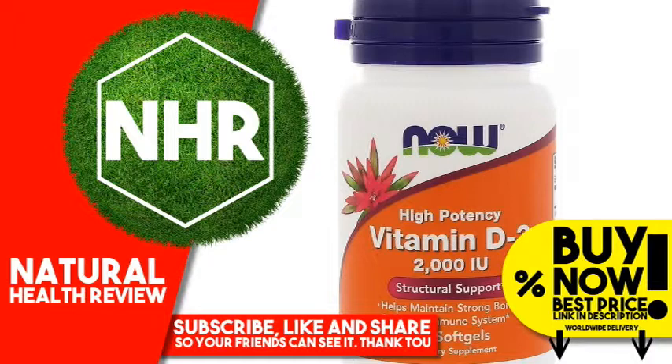Warnings: Store in a cool, dry place after opening. Caution, for adults only. Consult physician if pregnant, nursing, taking medication, or have a medical condition. Keep out of reach of children. Natural color variation may occur in this product.